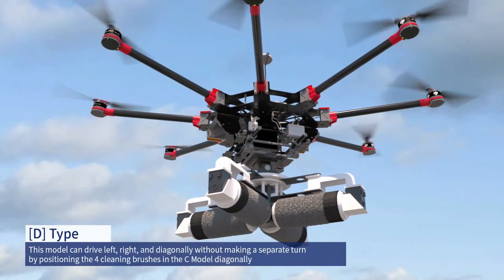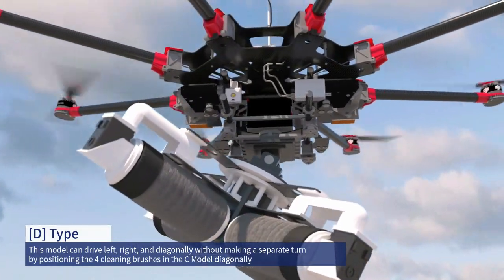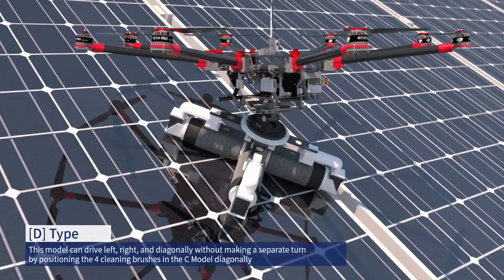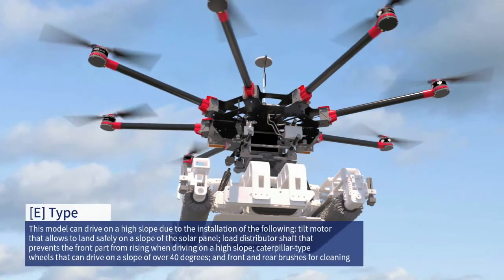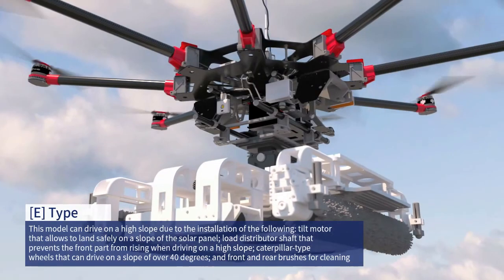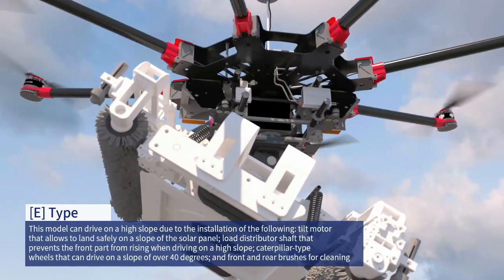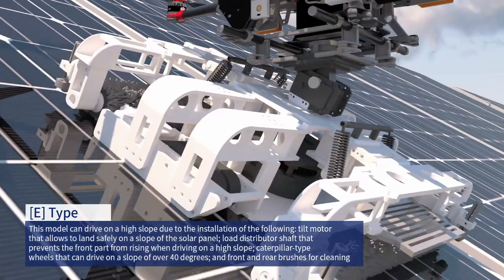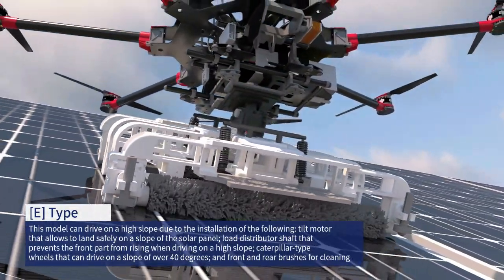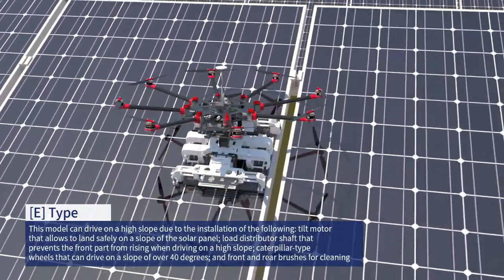D model: this model can drive left, right, and diagonally without making a separate turn, by positioning the four cleaning brushes diagonally. E model: this model can drive on a high slope due to the installation of a tilt motor that allows safe landing on a slope, a load distributor shaft that prevents the front part from rising when driving on a high slope, caterpillar-type wheels that can drive on a slope of over 40 degrees, and front and rear brushes for cleaning.